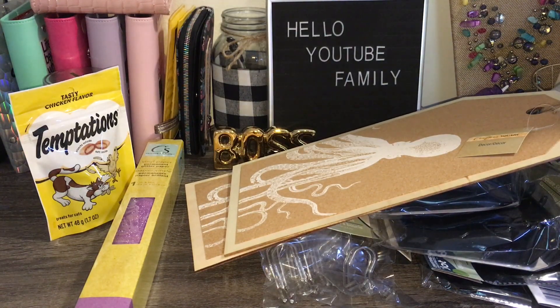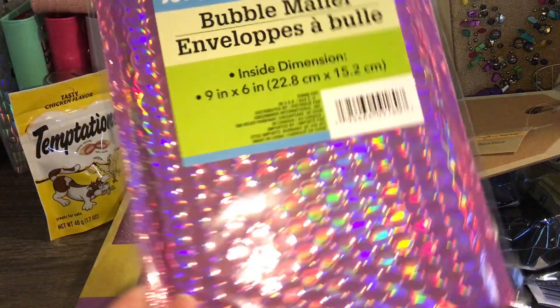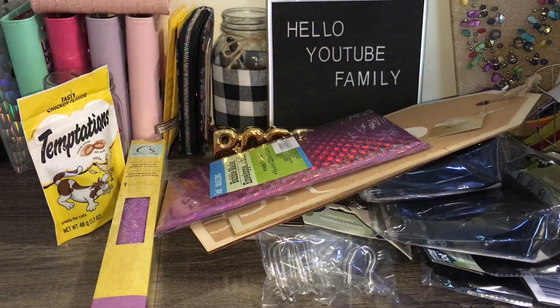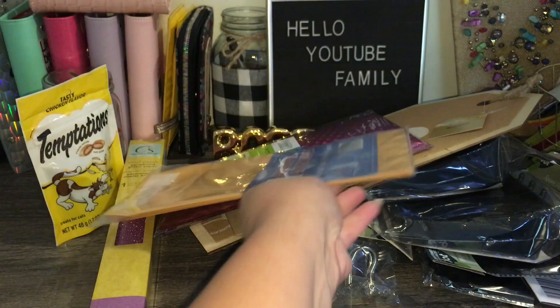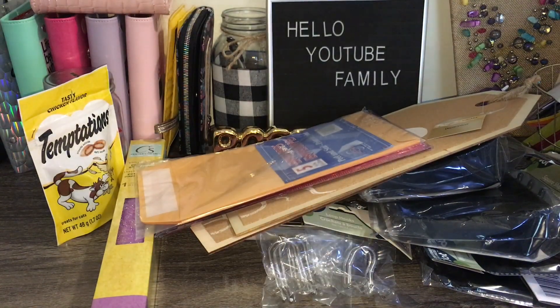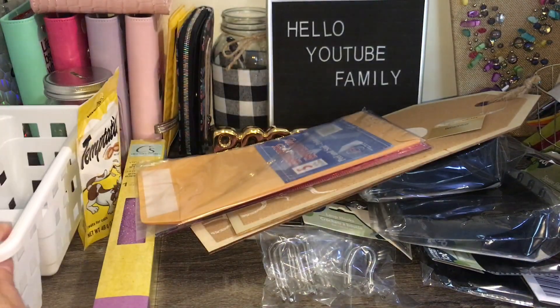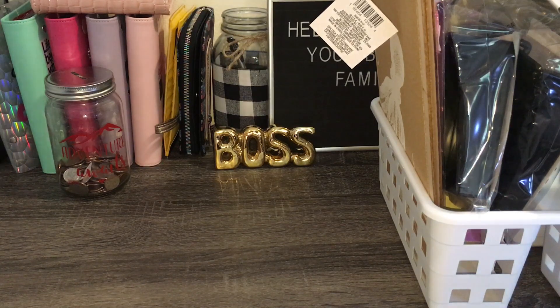Next I got this pretty bubble mailer — I bought two but already mailed one off. I also got some more envelopes and this cute little caddy. I stepped away to organize everything into the caddy and now I'm back.